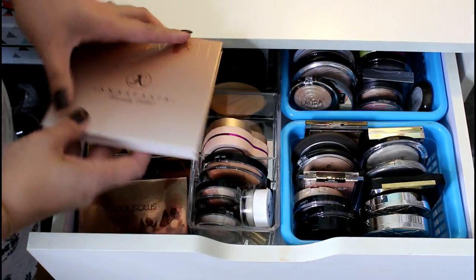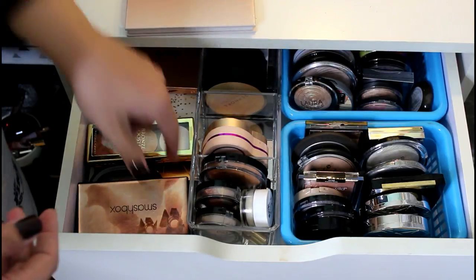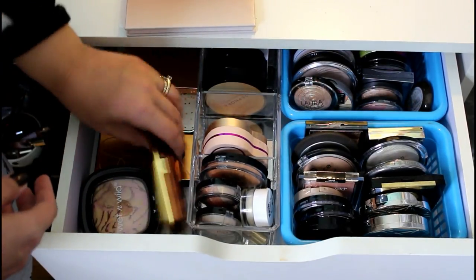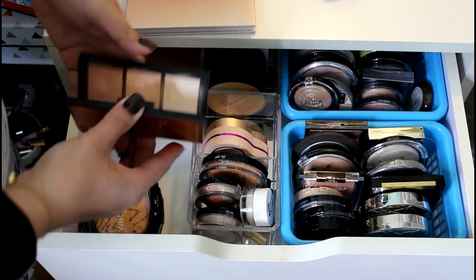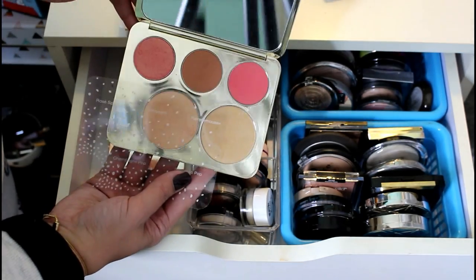This is my highlighter drawer. I keep all my larger palettes over here: the Anastasia Glow Kit in That Glow, the Smashbox x Casey Holmes collab, a Physician's Formula Bronze Booster highlighter, the NARS Bois de Rose palette, and the Becca x Jaclyn Hill collaboration palette.